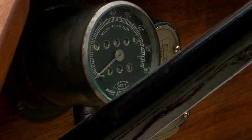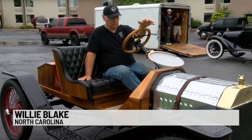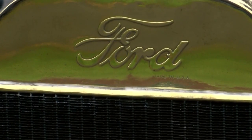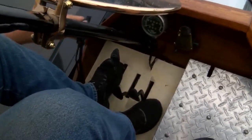It doesn't have a starter on it — you've got to crank it by hand in front. It's a 1913 Model T frame, and most of the car is 1913, but we pulled it out of a heap of parts in 1961. But it's a good old car.